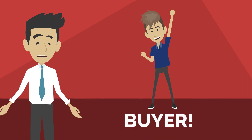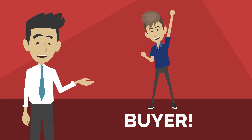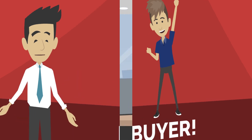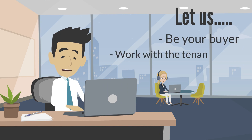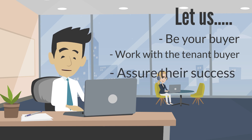We're here to get you to the finish line and to get the property cashed out, which is your ultimate end goal of selling the property. Why not have us work hand-in-hand with a tenant buyer and work them through our process to make sure that they're successful?